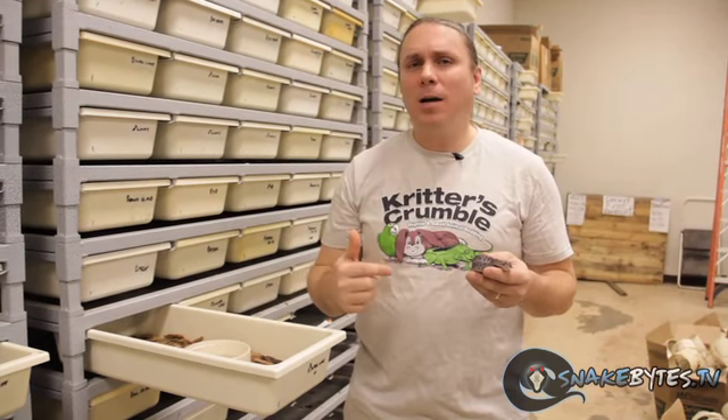Every day I get tons of requests for animals, and we've done animal request shows before, but we think we're going to revisit it every couple of months just to go ahead and show you guys what we have going on and answer your requests for specific animals. So if you ever want to see something on the show, make sure to comment down below or hit me up on Twitter at Snake Bites TV.